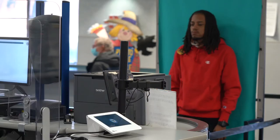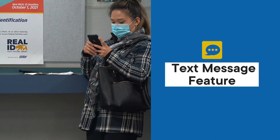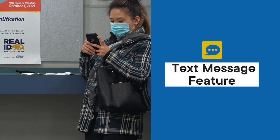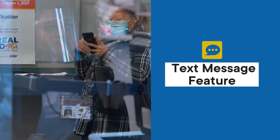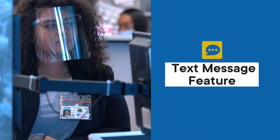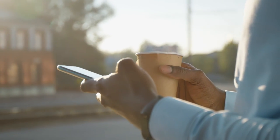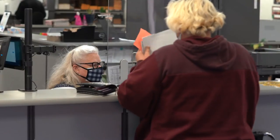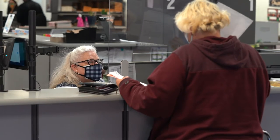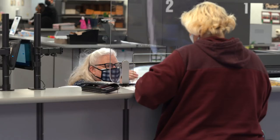If you absolutely have to visit a DMV field office to complete your transaction, we now offer text messaging. If you provide us with your cell phone number when you check in, we'll put you in the queue and then send you a text message just before a DMV representative is ready to help you. This frees up your time — you can go grab a cup of coffee or run a quick errand while you wait. Just make sure that you return to the office right away when you receive that text, because you need to be in the office when it's your turn.